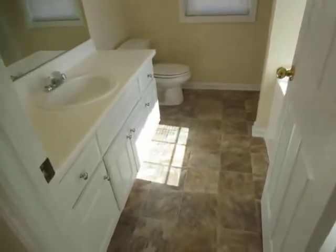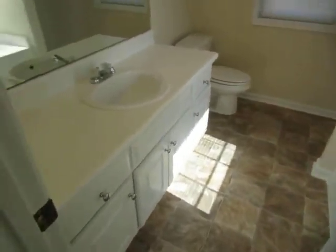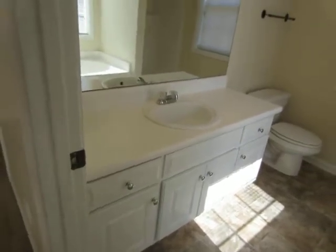The master bath has new flooring and the countertops have been painted. New flooring in the closet also.